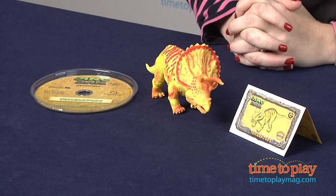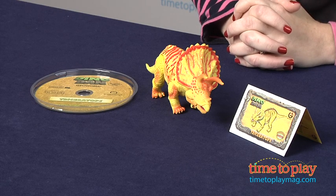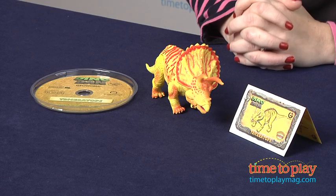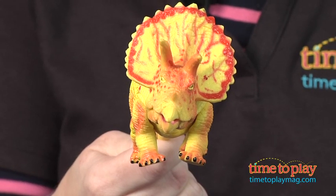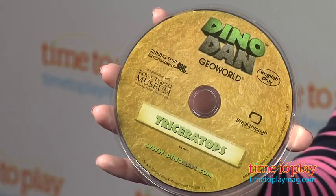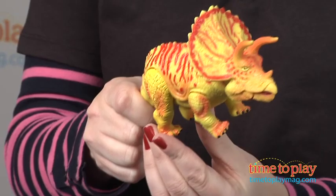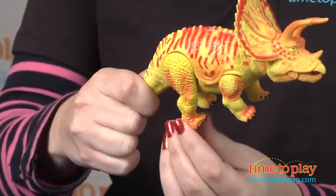There are four bonus packs to choose from: the T-Rex, the Triceratops which we have here, Stegosaurus and Brachiosaurus, and each is sold separately. In each bonus pack you receive a dinosaur model with moving parts and a full length Dino Dan episode. There's also a special access code to unlock exclusive content on DinoDan.com.